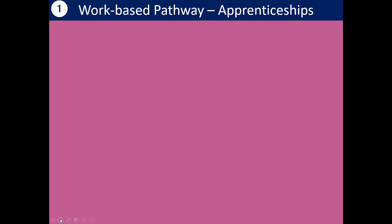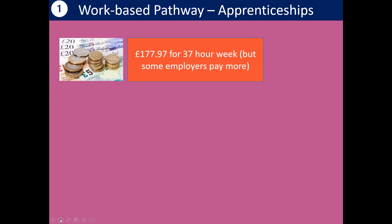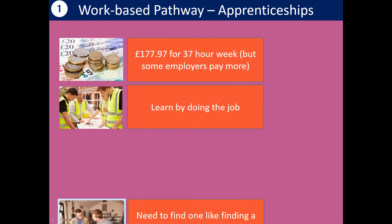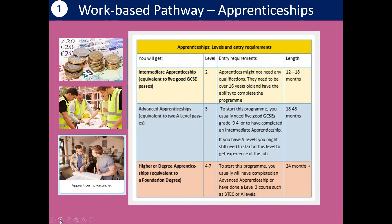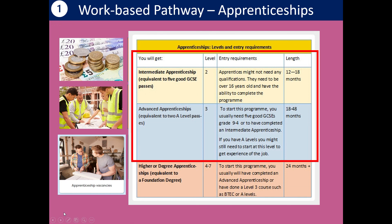The other pathway is work-based: this is where you're being trained to do a job actually in the workplace — an apprenticeship. These are the other way around from T-levels, where 80% of the time you'll be in work and 20% you might be at a college. You will get paid — minimum for 37 hours a week will be £177, but some employers top that up. You learn by doing the job with somebody supervising you, but you have to find a vacancy — it's like finding a job. Apprenticeships are available at all sorts of levels: intermediate (level 2), advanced (level 3), and then higher or degree apprenticeships if there is one in your chosen job sector.